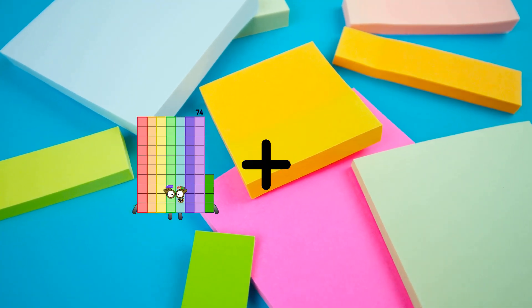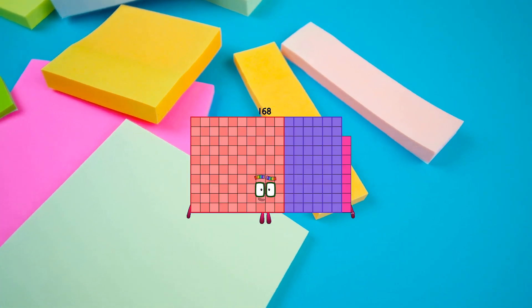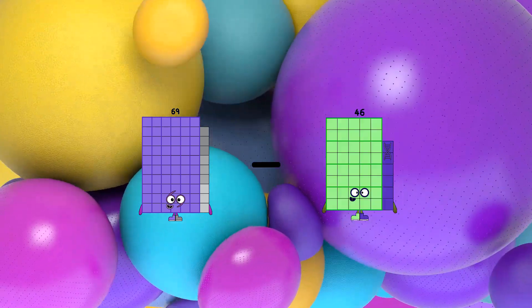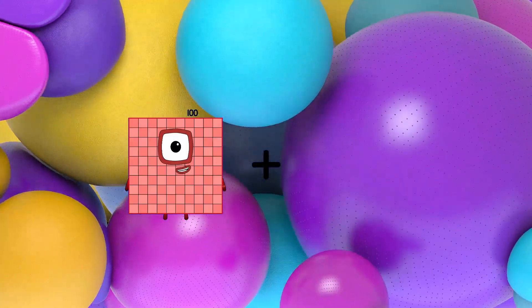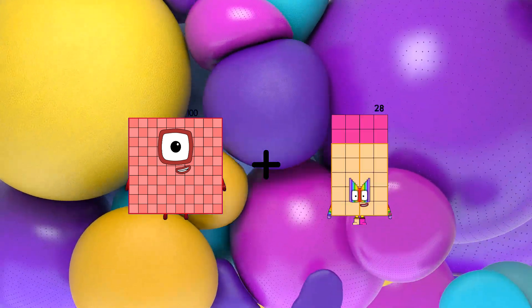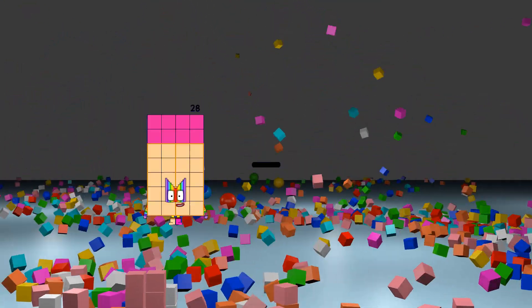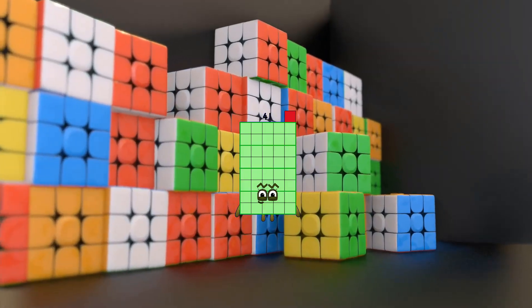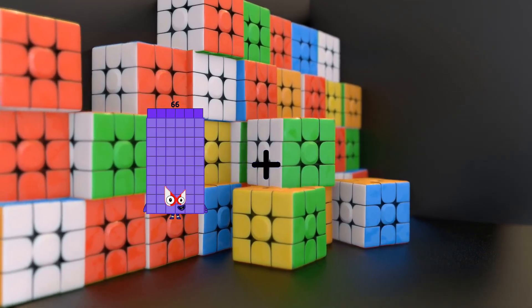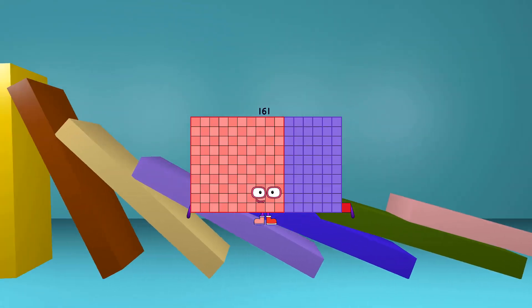74 plus 94 equals 168. 69 minus 4 equals 65. 100 plus 25 equals 125. 80 minus 39 equals 41. 66 plus 95 equals 161.